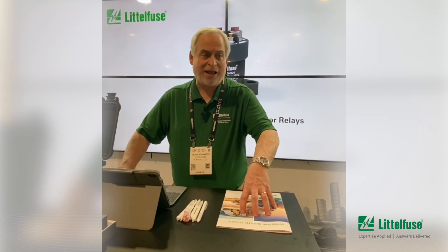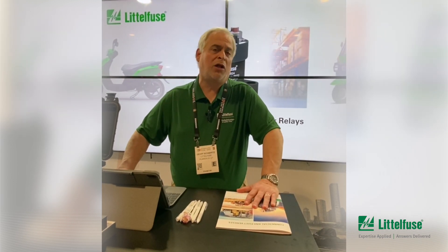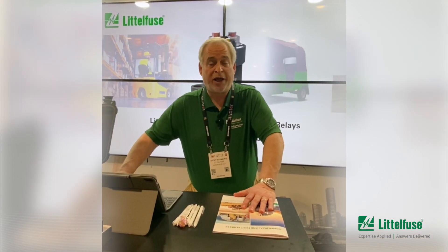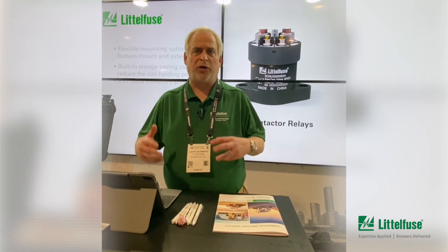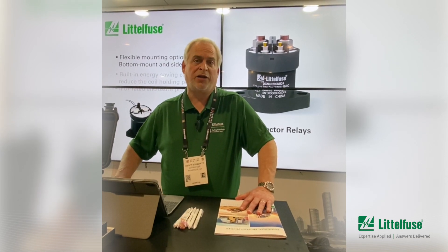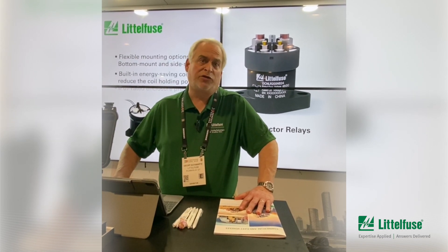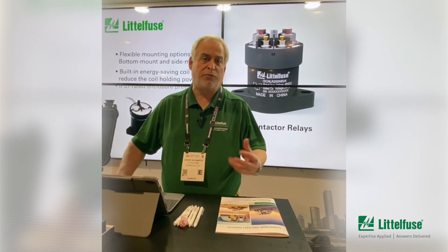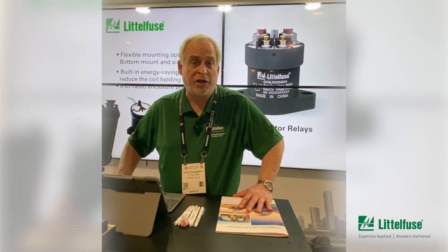We've just brought on a whole new line of DC contactors, and all of these DC contactors were both tested and planned out for the vibration and sealing requirements that are typical in the construction market. We built these contactors with this market in mind and the knowledge that they meet the level of durability, sealing, and vibration requirements we're going to face in this market.